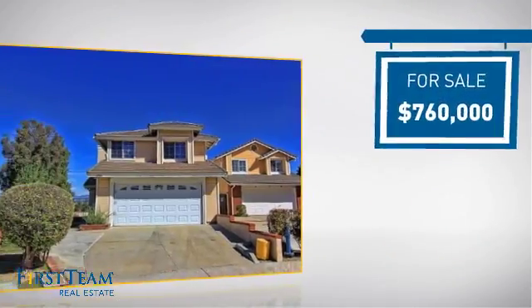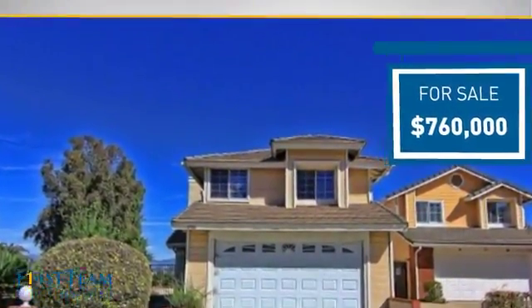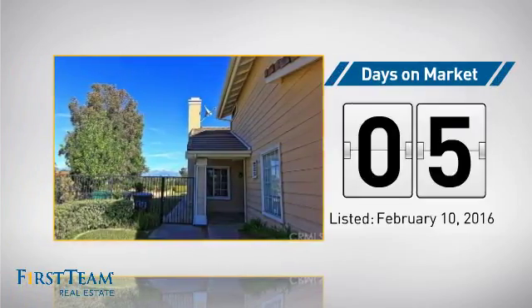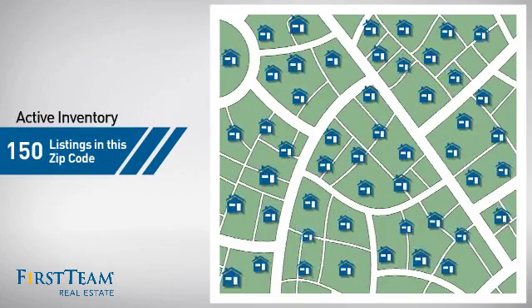Currently listed at just under $800,000, it just went on the market this month. Wondering how it stacks up against the competition? There are now 150 homes on the market within this zip code.